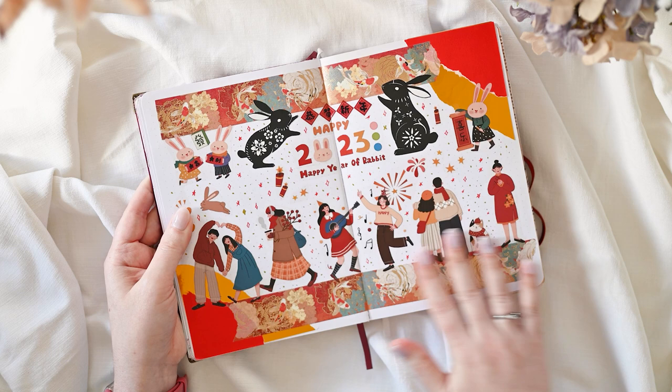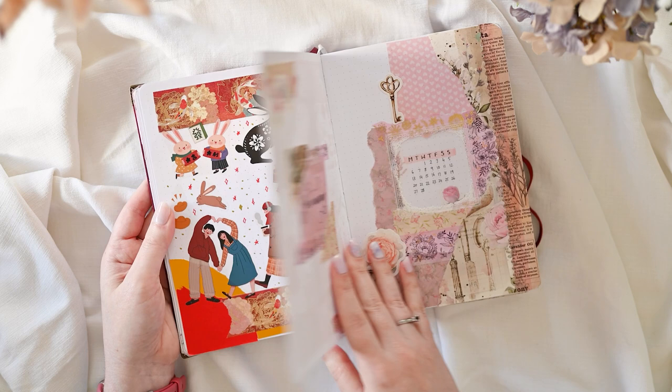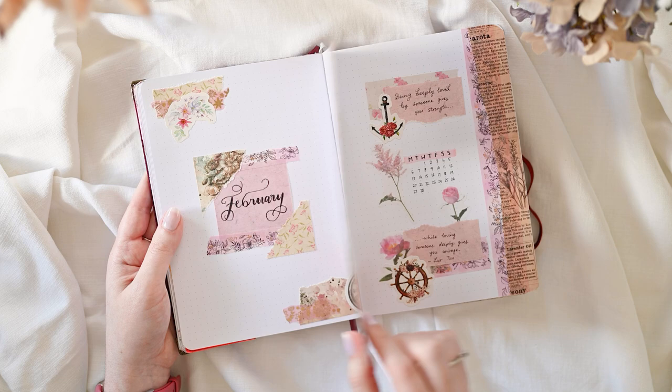I was actually away on my trip in Scotland when the Year of the Rabbit hit, but I still wanted to celebrate it, so when I got home I made this Year of the Rabbit spread in my journal. February I wanted to feel appropriate for Valentine's Day but I was also still having fun messing around with things.